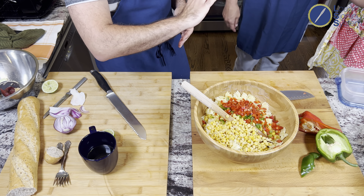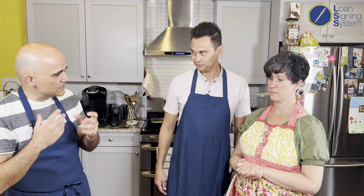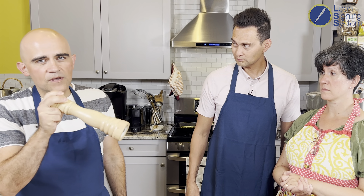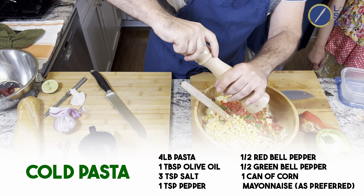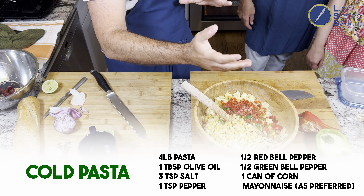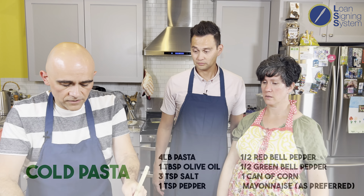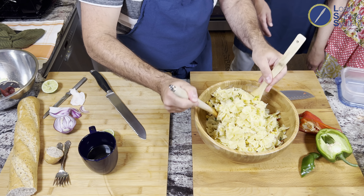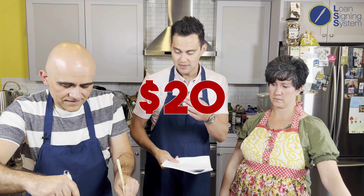A lot of notary public loan signing agents are on the go and eating Subways and Carl's Jr., thinking they're saving money by buying in bulk at five dollars. But this is a buck forty-three for lunch. We've got our corn, red pepper, green pepper, and pasta. I'm going to forgo adding extra salt since we over-salted the water, so there's enough salt in the pasta. A little black pepper — invest in a pepper mill, it always pays you back with better flavor. Then a little bit of olive oil — about two tablespoons — and bring it all together. This is four pounds of pasta for about five to six dollars, versus four pounds at the grocery store costing twenty bucks.